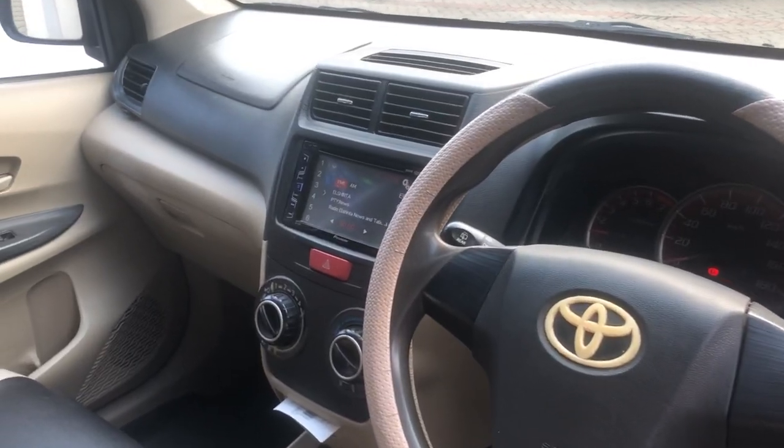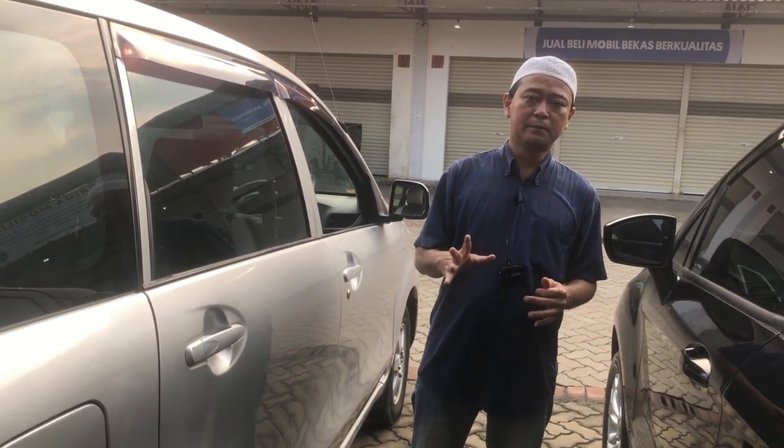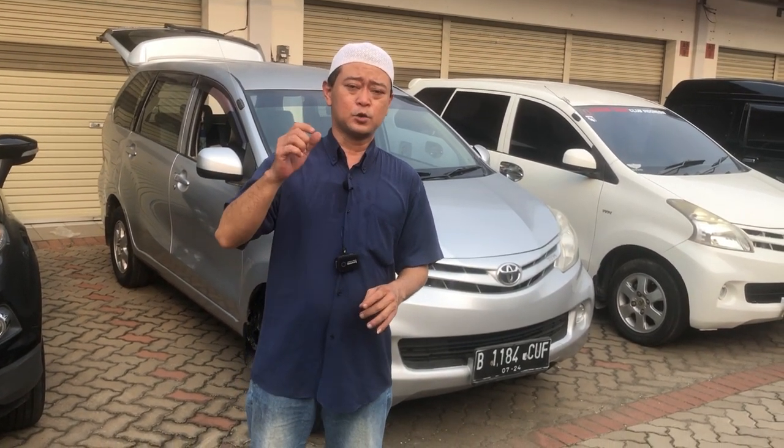Buat saudara yang akan tukar tambah atau trade-in, bisa langsung menghubungi saya. Siap melayani tukar tambah, minimal tahun 2005. Untuk yang mau jual saja, kita siap menampung mobil bekas di atas tahun 2005. Mohon maklum apabila ada kekurangan dalam penyampaian maupun tampilan. Wabillahi taufiq wal hidayah, wassalamualaikum warahmatullah. Salam sukses dari Otomatik.